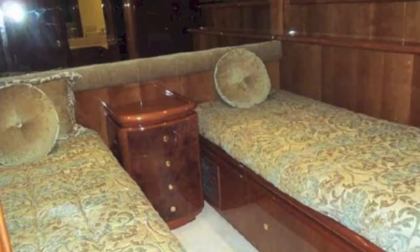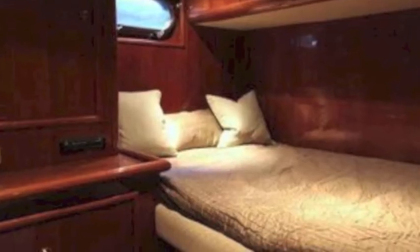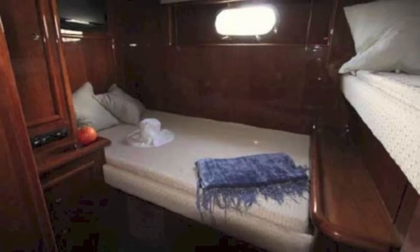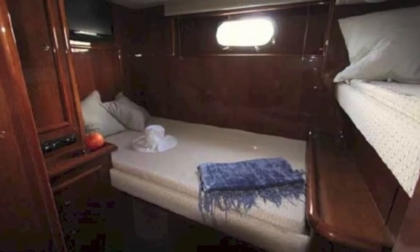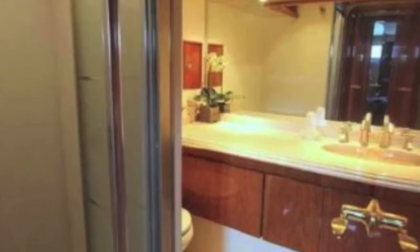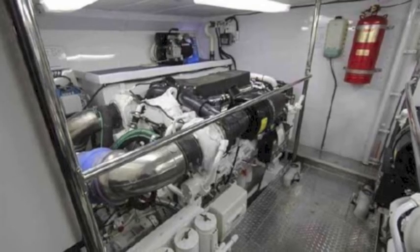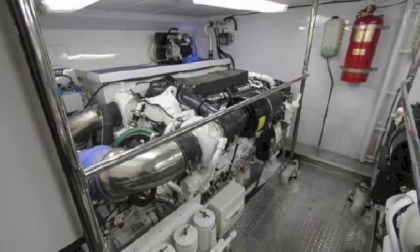And then we have crew quarters. There's a captain's quarter here, very well-appointed. And then upper and lower crew quarters, which are located near the engines. The engines, of course, are in a big engine compartment. The C-32 provides very good access to get to everything.